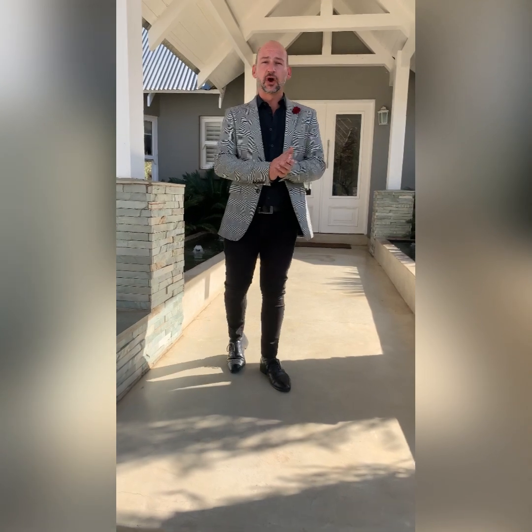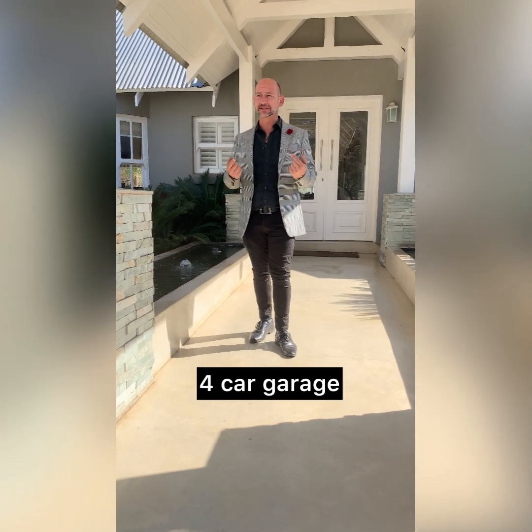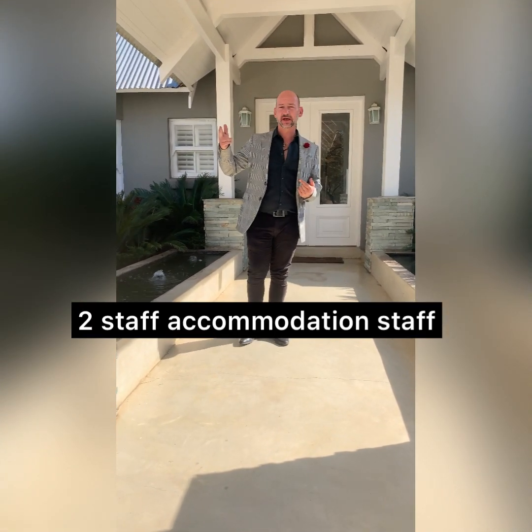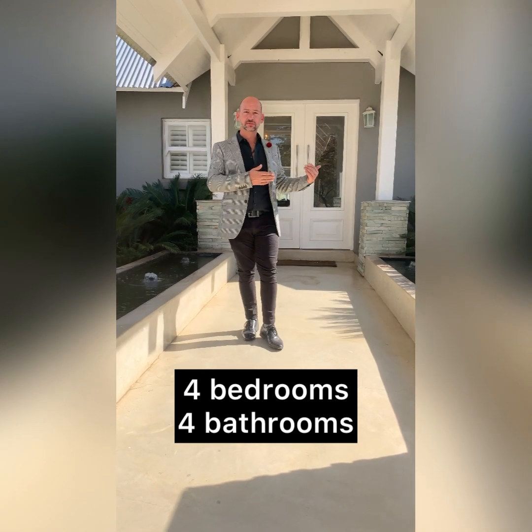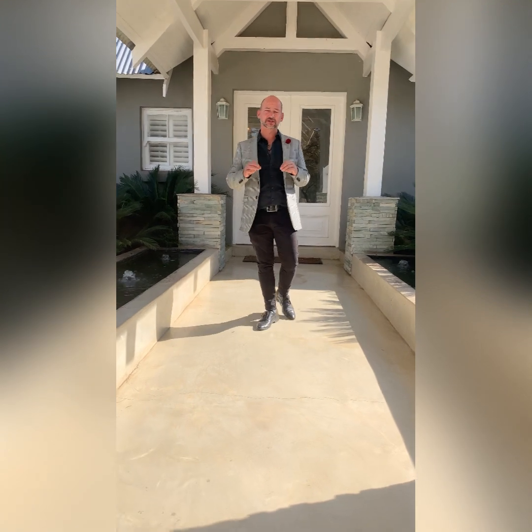All right, let's go have a look at this beautiful home here in Rankies Contenta. It's 800 square meters more or less under roof on 1.1 hectares. There's a four-car garage, two staff accommodations, four bedrooms, and multiple entertainment areas. Beautiful architecture — let's have a look inside.